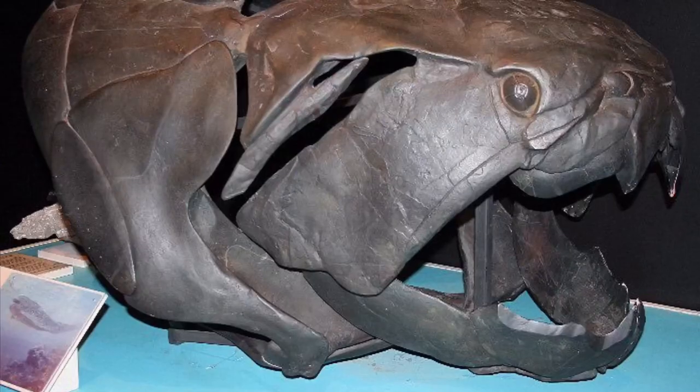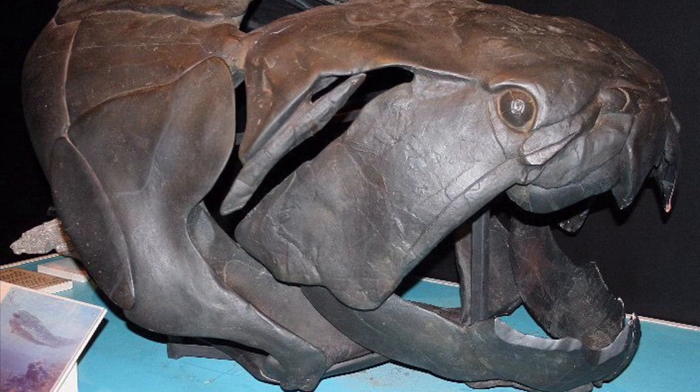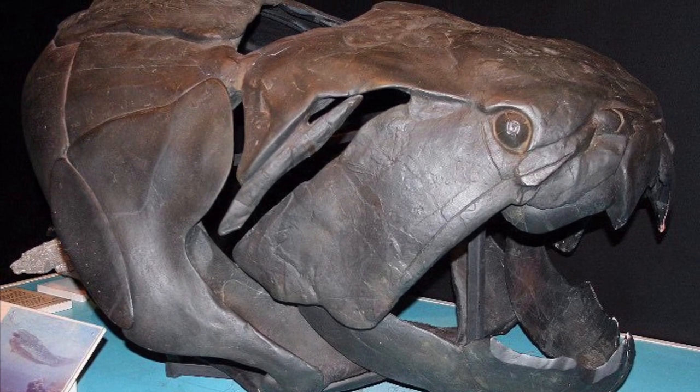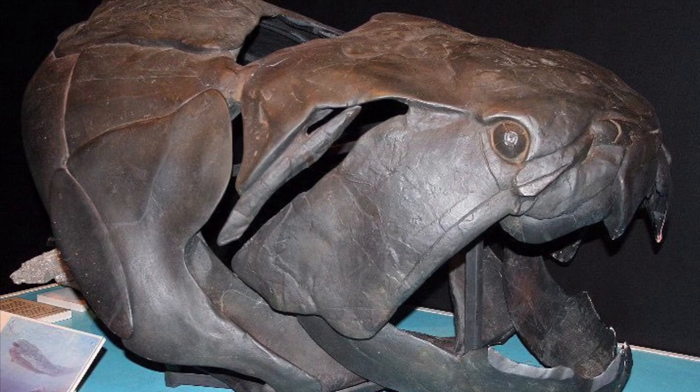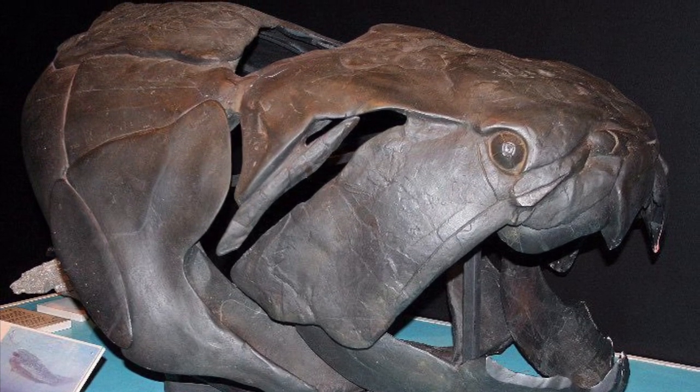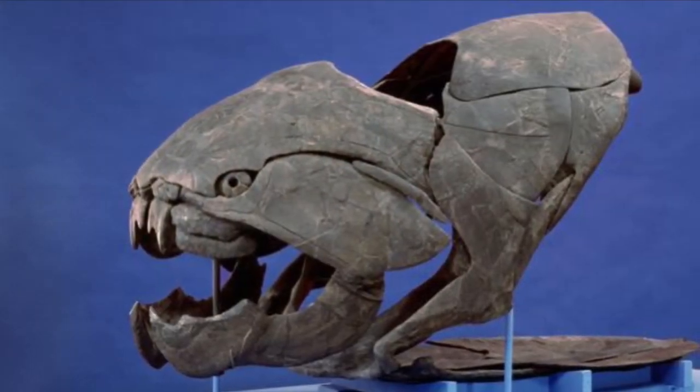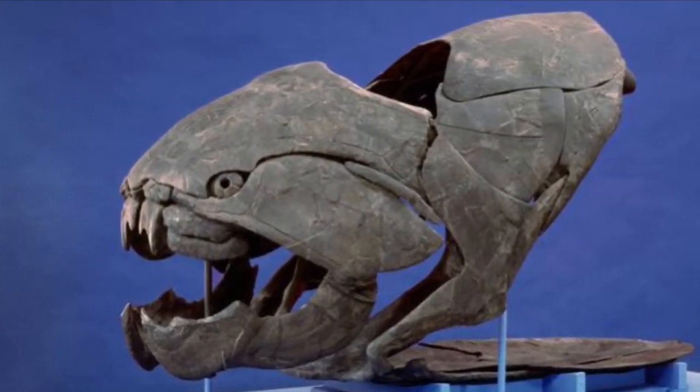The Dunkleosteus may not have used its bony plates to feed as much as it used another strategy. According to scientists, it most likely opened its mouth and created a vacuum which sucked its prey into its mouth. This is also a strategy used by many other large predatory fish today, such as the Goliath grouper or the Wobbegong shark.